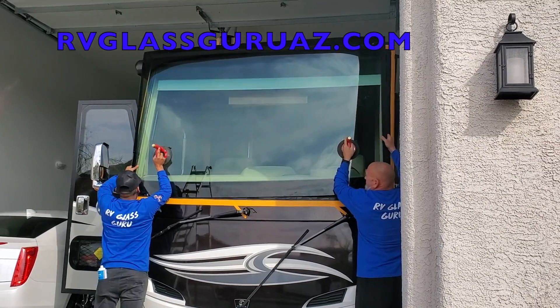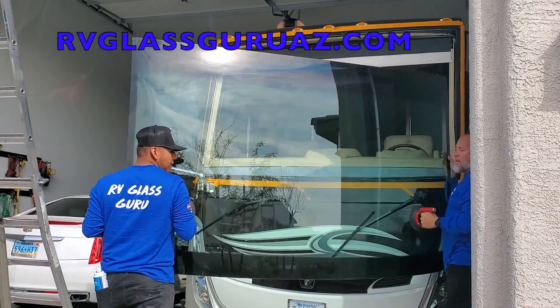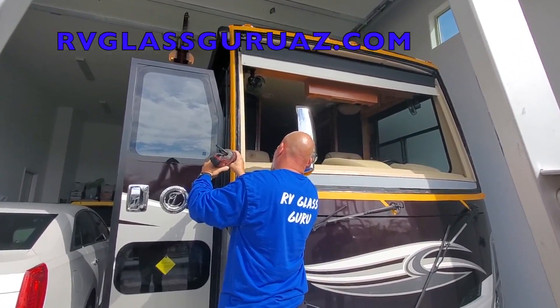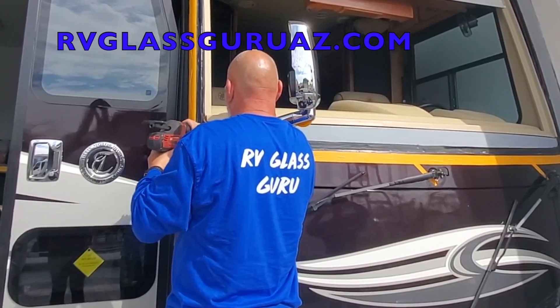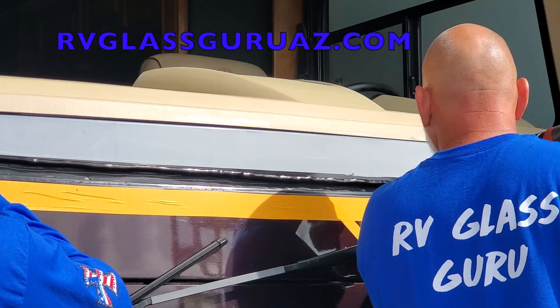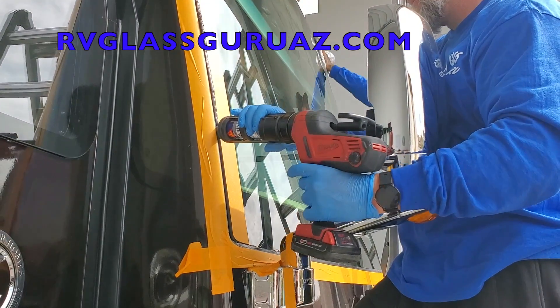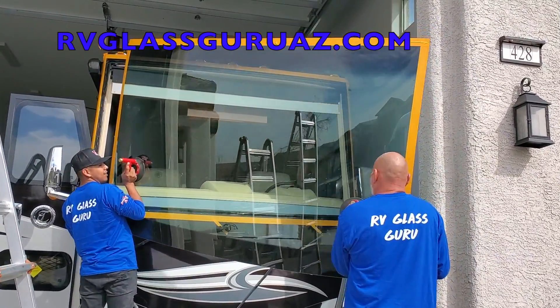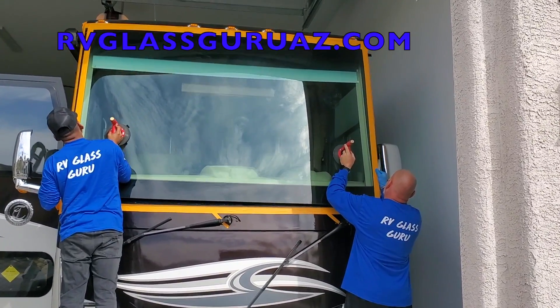Huge thanks to the RV Glass Guru for sponsoring today's video. RV Glass Guru specializes in large one-piece windshield replacement. They have a team of installers that service the entire state of Arizona as well as a nationwide network. They put a new windshield in my Tiffin over a year ago and I couldn't be more happy with the service. The RV Glass Guru offers discounts to veterans and first responders — thank you to all of you that have served our country.